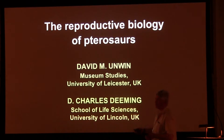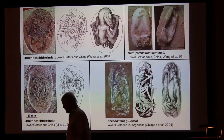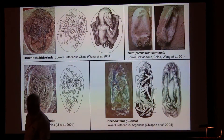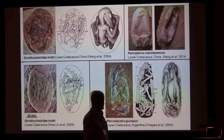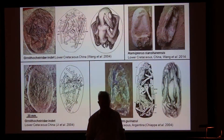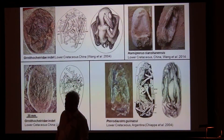The reproductive biology of pterosaurs, until very recently, we knew nothing about it.